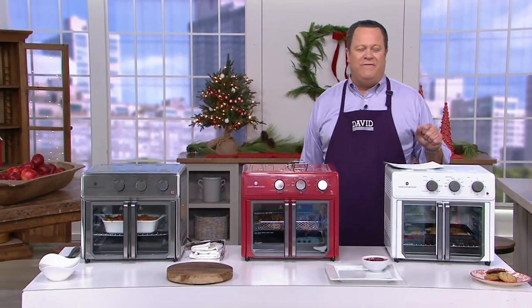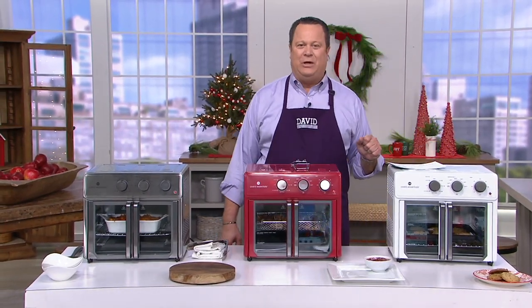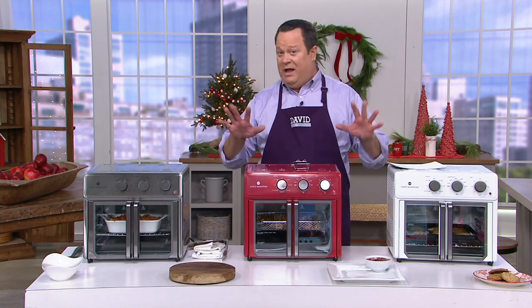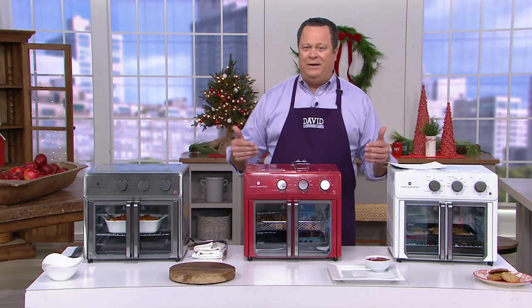What is a Hot Pick? A star product of any day on QVC — one of our best sellers. This comes to us from our friends at Cook's Essentials. We love Cook's Essentials; it's our own brand here at QVC.